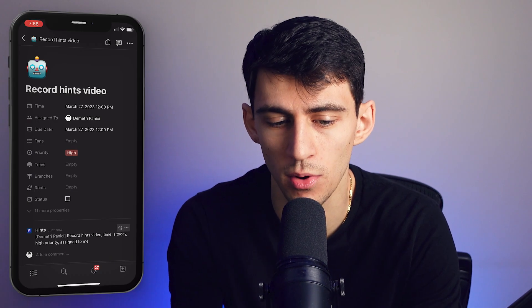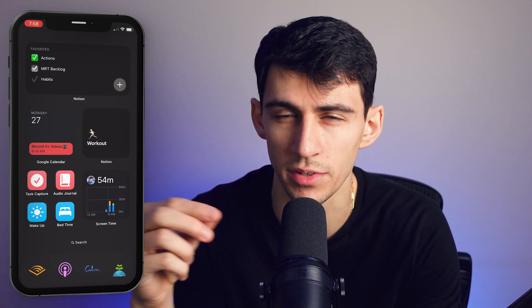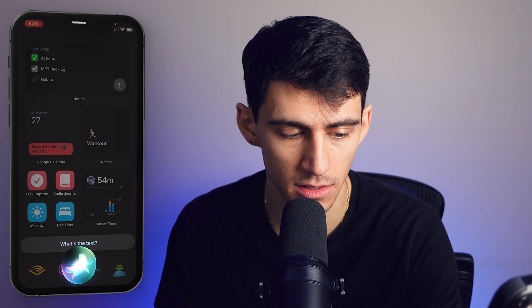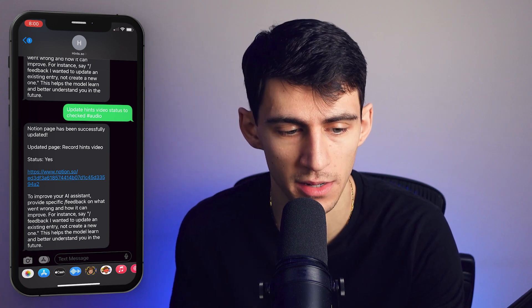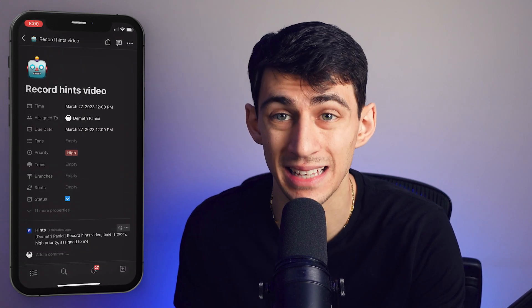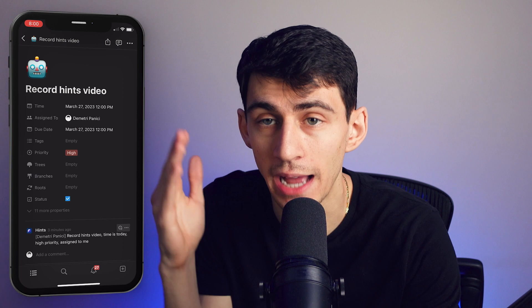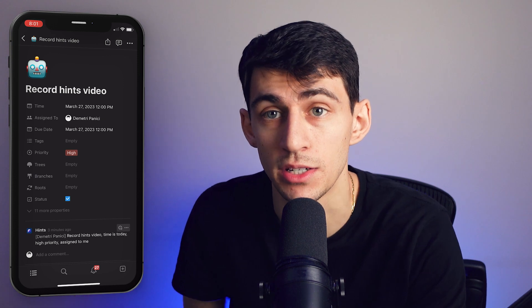A little underrepresented hack in the Notion community is the ability to update whatever you're capturing with your quick capture system. So with this "record hints video," I could obviously check it off when I get into the app, but what if I told you I could even update whatever's in there like this? "Audio capture, update hints video status to checked." As you can see right here, the Notion page has been successfully updated — updated page: record hints video, status yes. It figured out with natural language processing that when I said status is checked, it understood the property I was referring to, understood that checked meant yes. And I didn't even have to type anything — I just had to articulate it pretty well, but that's how any audio situation would work.